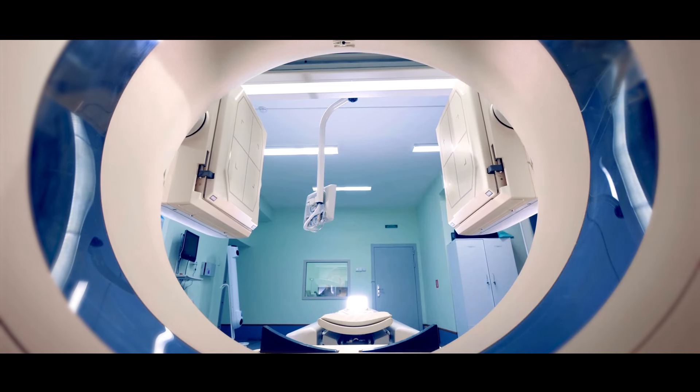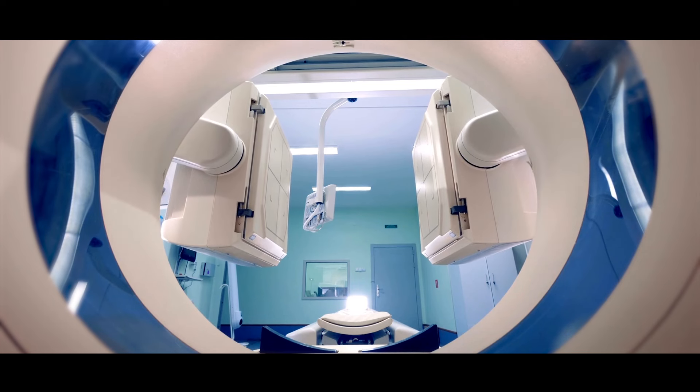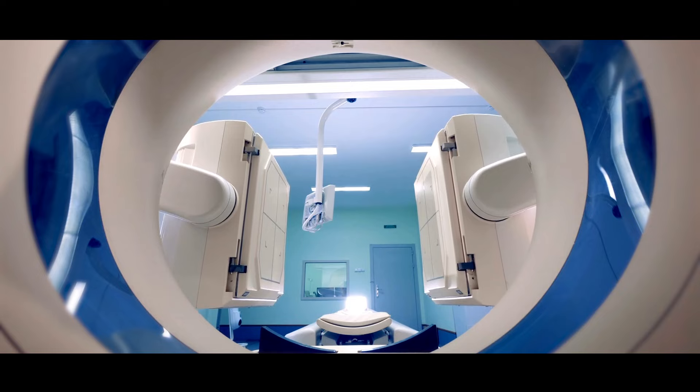Now, radiotherapy is usually well tolerated. However, like most treatments, radiotherapy for breast cancer can cause several side effects, both in the short-term and long-term.